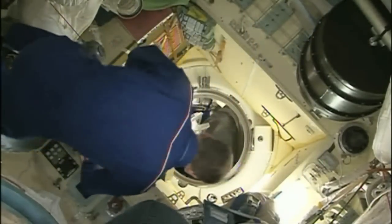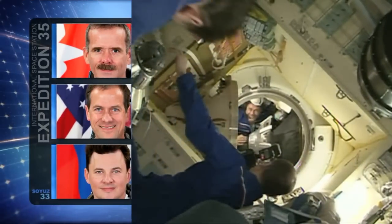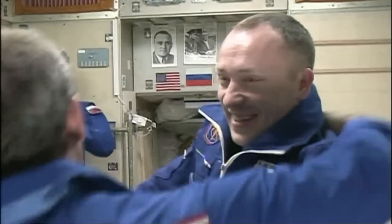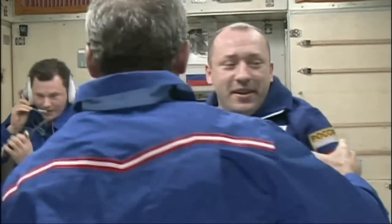The trio was welcomed by ISS Commander Chris Hadfield, Tom Marshburn of NASA, and Roman Romanenko of the Russian Federal Space Agency. The three newcomers begin a six-month residence at the world's only laboratory in microgravity.